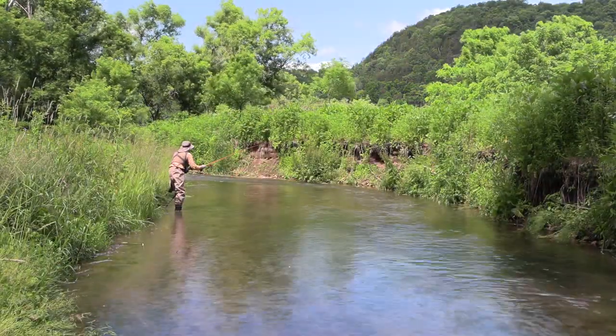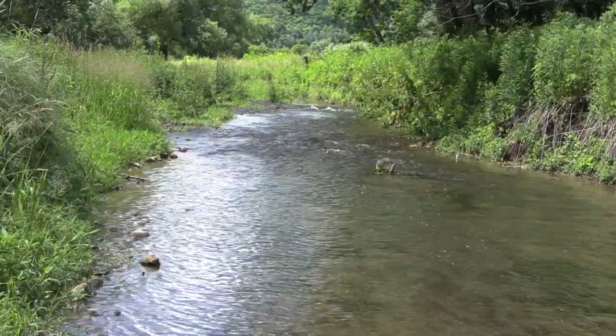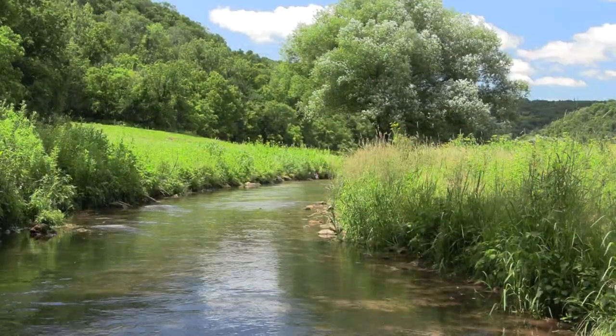Aside from the last mile near the confluence with the East Branch, there are good numbers of brown trout over 12 inches. I could also see a lot of brown trout under 12 inches.